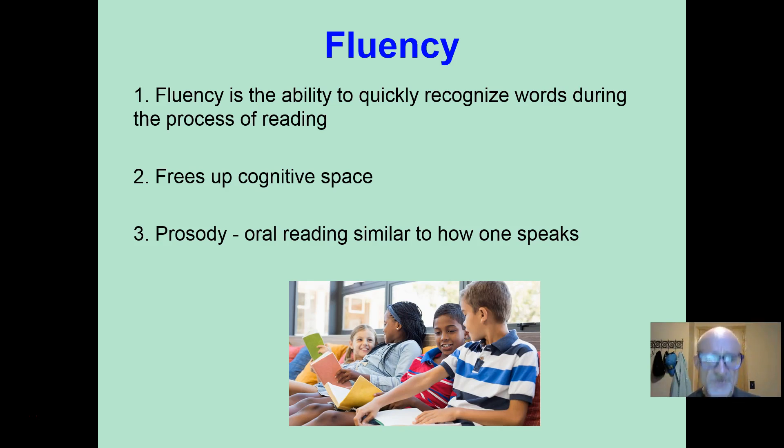Fluency also involves prosody, which is when your oral reading sounds similar to how one speaks — the rate, the inflection. You pause after a sentence or idea, and your voice goes up properly when you ask a question. That is prosody.